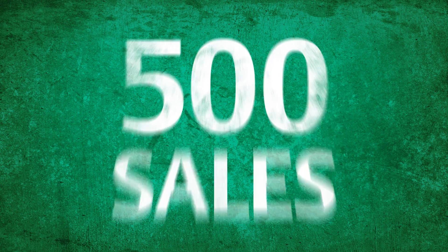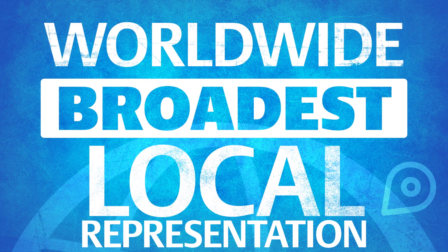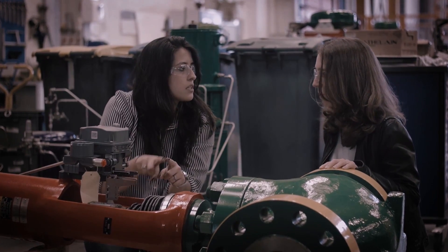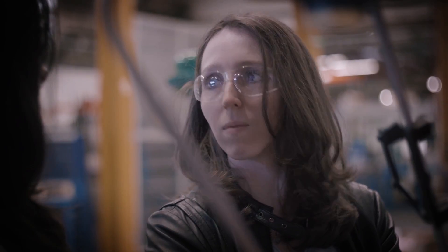More than 500 sales offices and service centers worldwide provide the industry's broadest local representation. Specialists take the time to understand your process and offer their knowledge, application experience, and technical support.